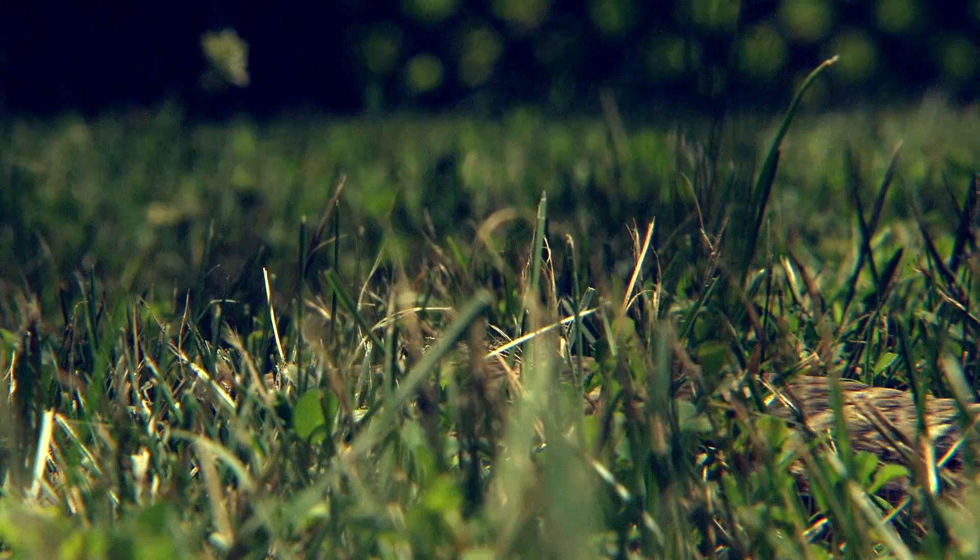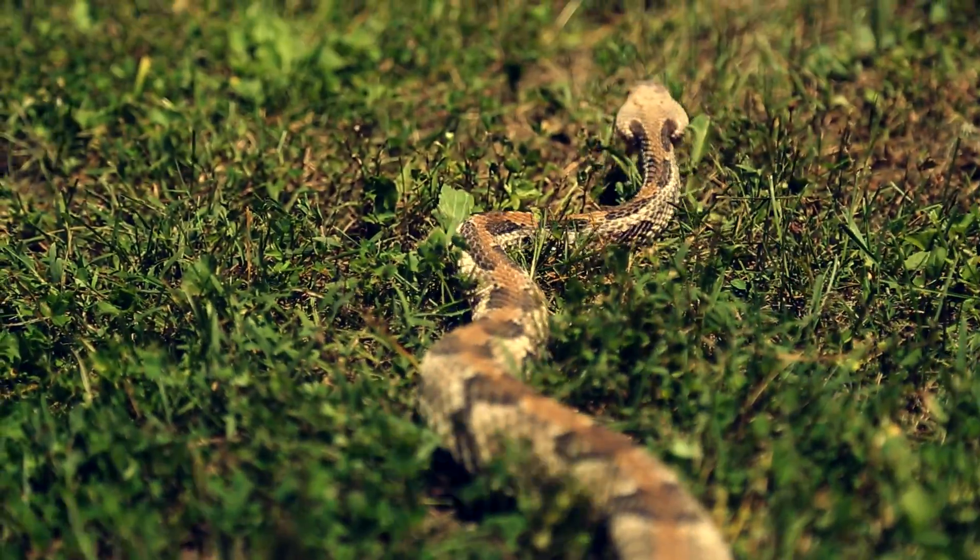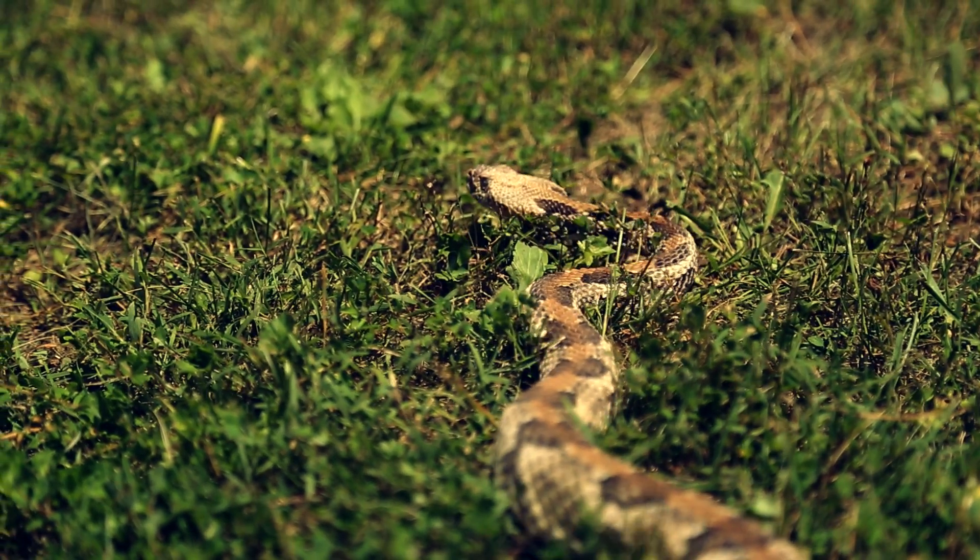The scientific name for the timber rattlesnake is Crotalus horridus. It's a venomous pit viper from the eastern United States.